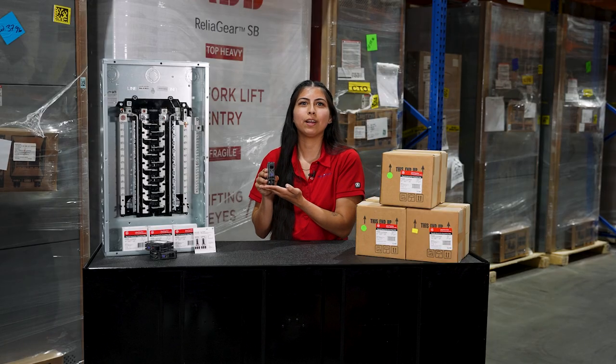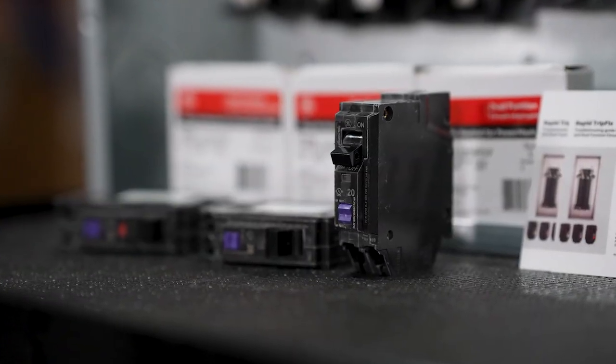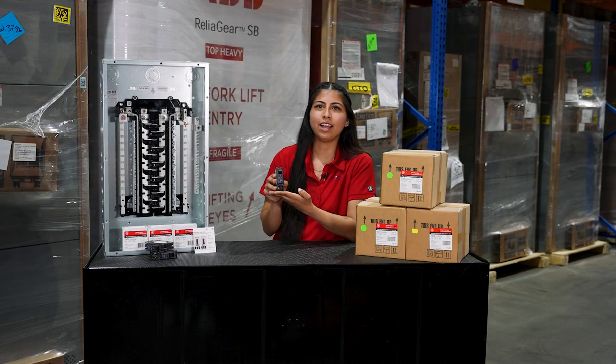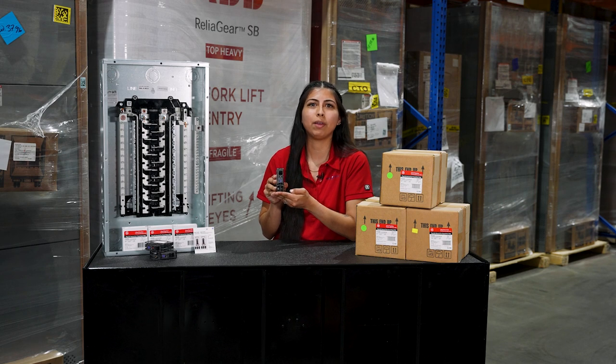The PowerMark Pro Plug on Neutral Load Center paired with ABB's electronic dual-function circuit breakers provides exceptional safety and reliability for the homeowner. The dual-function breakers protect both arc fault and ground fault conditions. They feature both an LED indicating light as well as a rocker switch to advise the contractor what type of fault may have occurred.